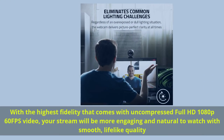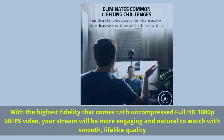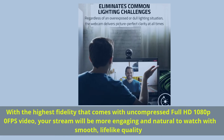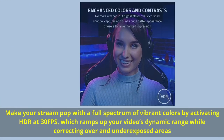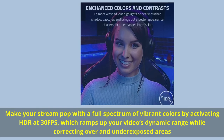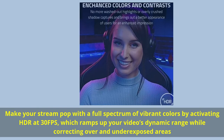With uncompressed full HD 1080p 60 fps video, your stream will be more engaging and natural to watch with smooth, lifelike quality. Activate HDR at 30 fps to get a full spectrum of vibrant colors, ramping up dynamic range while correcting over- and underexposed areas.